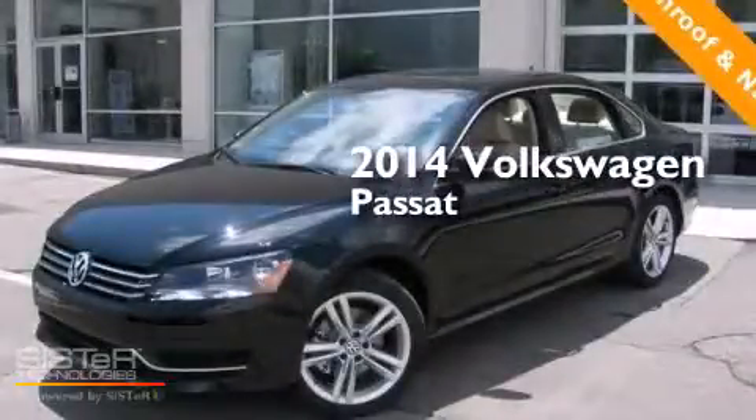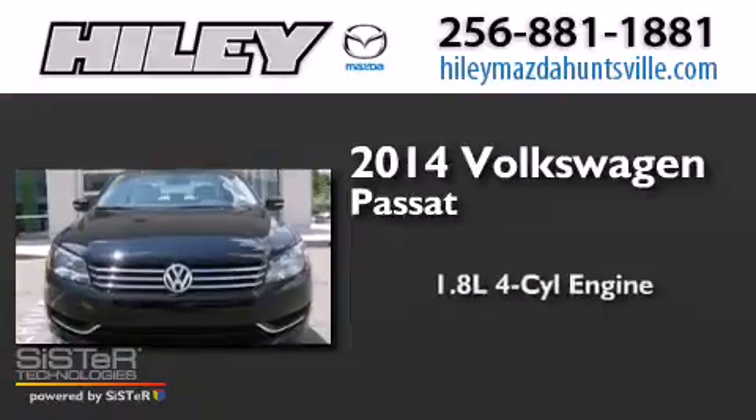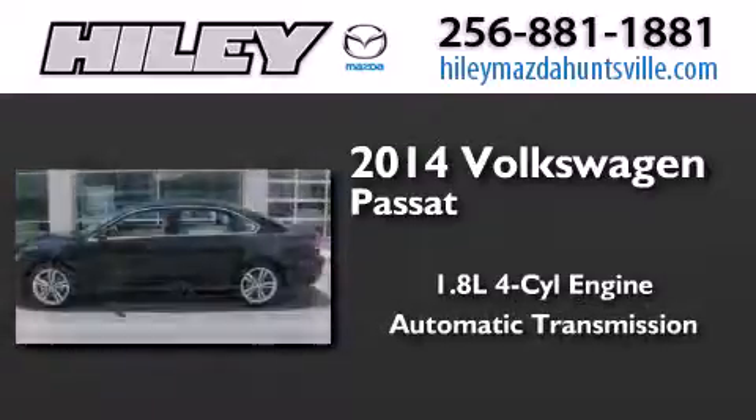This is a brand new 2014 Volkswagen Passat. It has a 1.8 liter 4-cylinder engine and an automatic transmission.